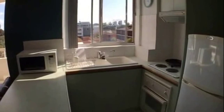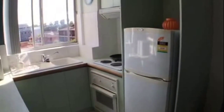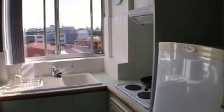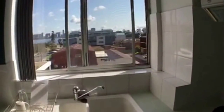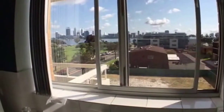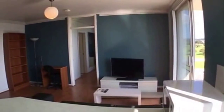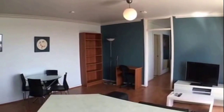You've got electric cooking and your fridge. The view is magnificent and I'm guessing you won't mind washing up with a view like that. Looking back out onto your lounge area and across through to your dining.